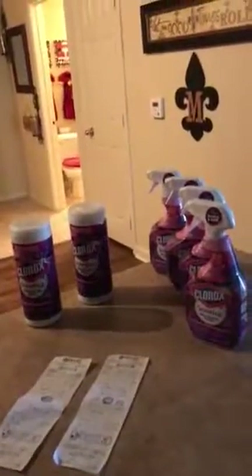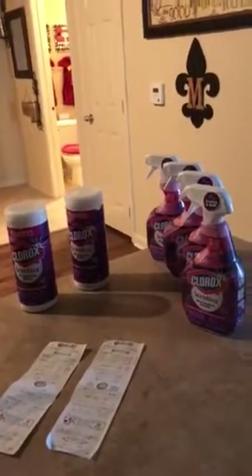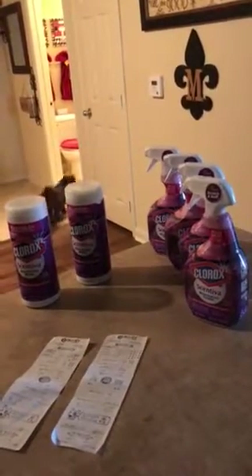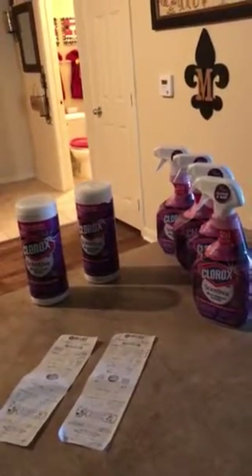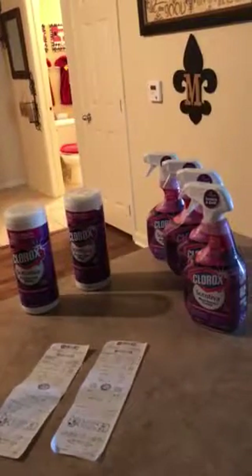Good morning, guys. This is my haul from yesterday at Target. When you deal with Target, the Target Cartwheel is one thing you need to have. And I have the Red Dot Card — with the Red Dot Card, you automatically get 5% off your purchase.